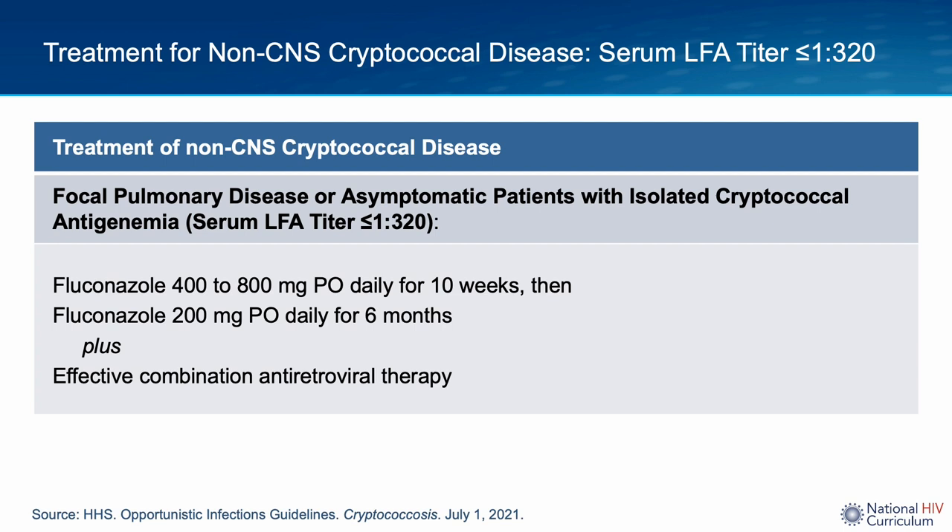For patients without central nervous system disease who have isolated pulmonary disease or isolated cryptococcal antigenemia and a serum cryptococcal antigen LFA titer of less than or equal to 1:320, the guidelines recommend treatment with 400 to 800 mg of daily fluconazole for about 10 weeks, followed by a maintenance of 200 mg of fluconazole daily in addition to effective combination antiretroviral therapy.